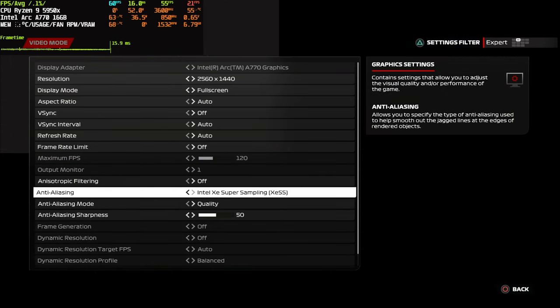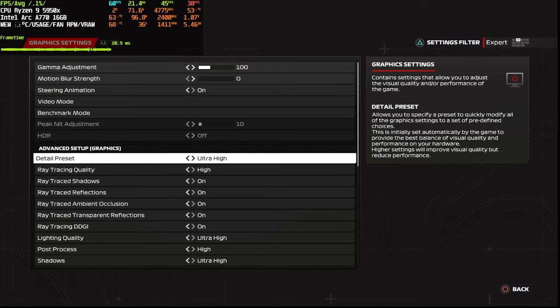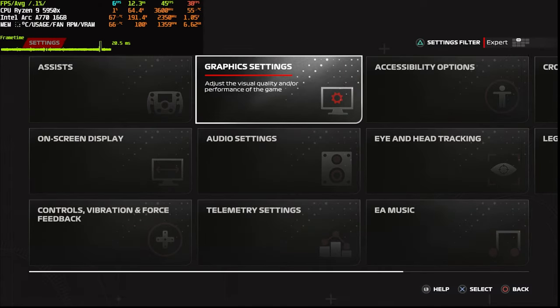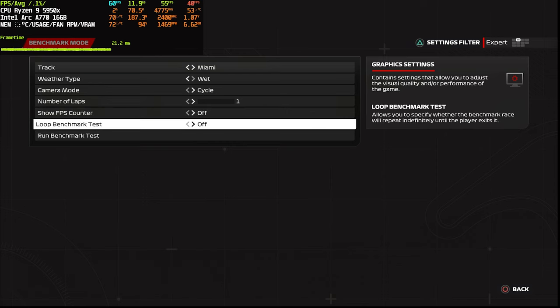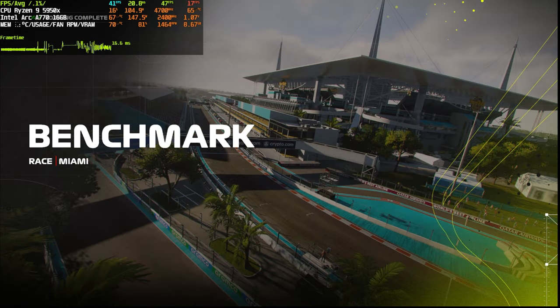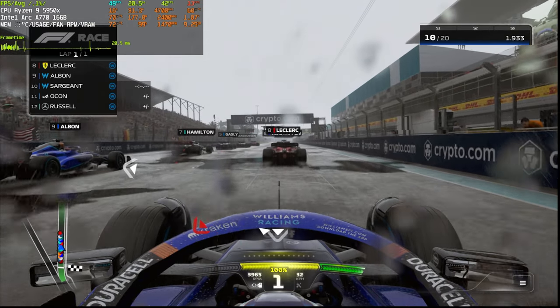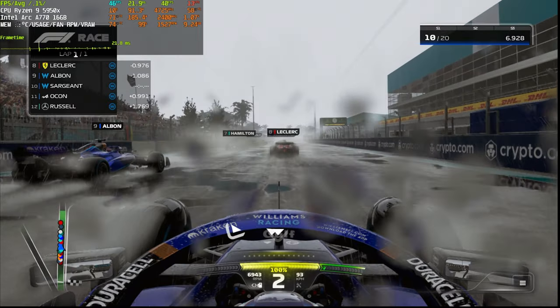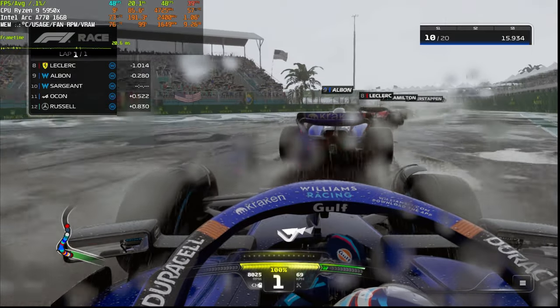Now we'll do some ray tracing XeSS runs - testing quality, balanced, and performance modes to compare image quality and performance. Not much difference between the two non-ray-traced modes. Let's go to Miami, put it to wet cycle camera for different camera positions and see how the rain puddles and ray tracing work with XeSS. Without XeSS we got about 35-37 fps, but here with XeSS quality we get about 50 fps - a 15 fps boost for some visual degradation, which is pretty good.